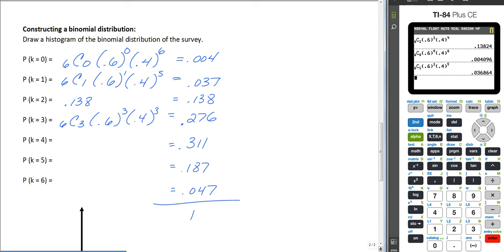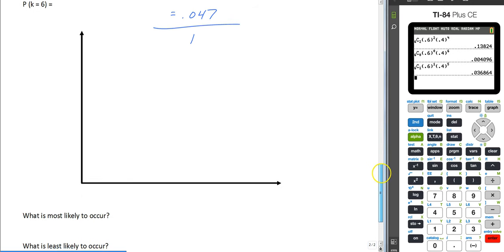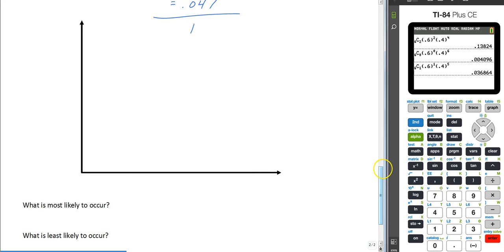In the next video I'm going to show you how to do all of that using your graphing calculator. But you have to know how to do it by hand to appreciate how awesome your calculator is. So, how do we create a histogram?